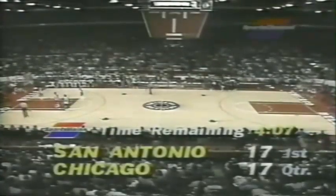4:07 left for the quarter. First quarter of play tied at 17. Bill Hazen back with Johnny Kerr here courtside. And there's the story as you see it — 17 apiece with 4:07 left in the first quarter.